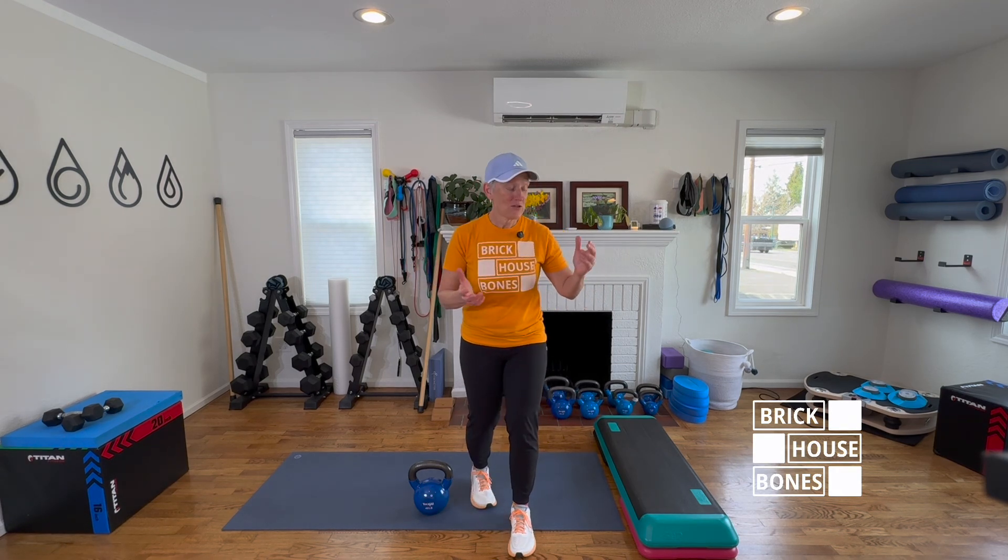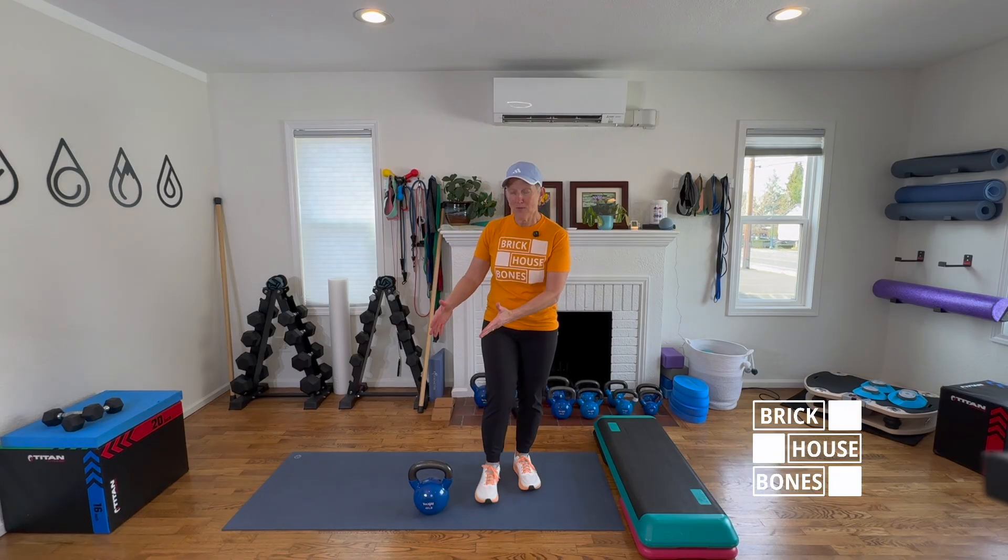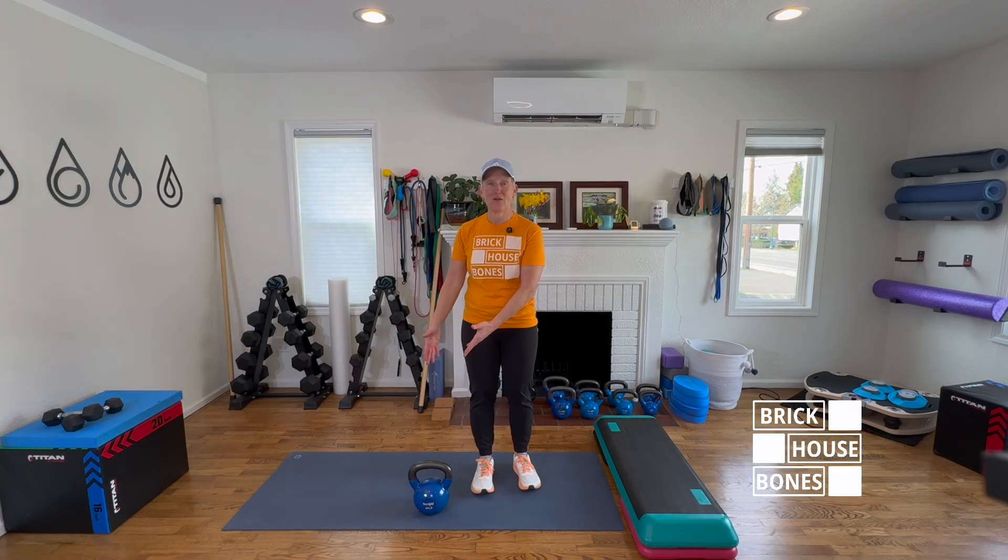Cardiovascular exercise is great — it's good for your heart, lungs, and brain. But for bone health exercise, we want to do high intensity resistance training.